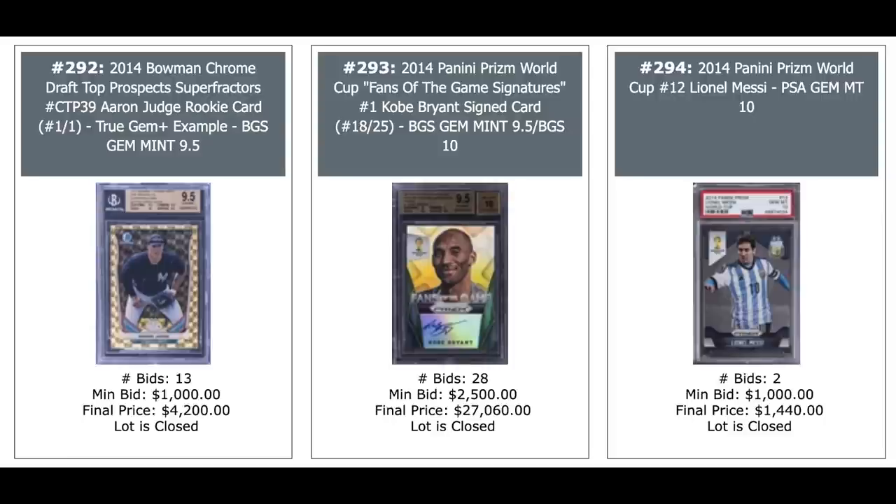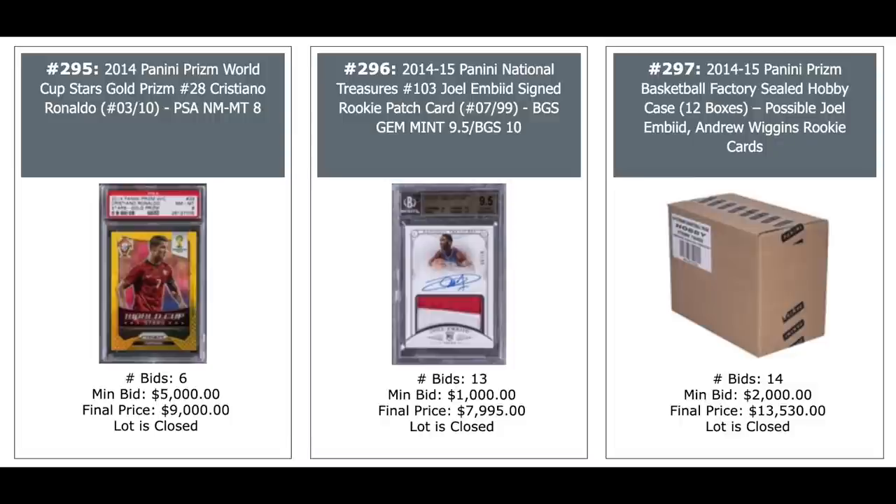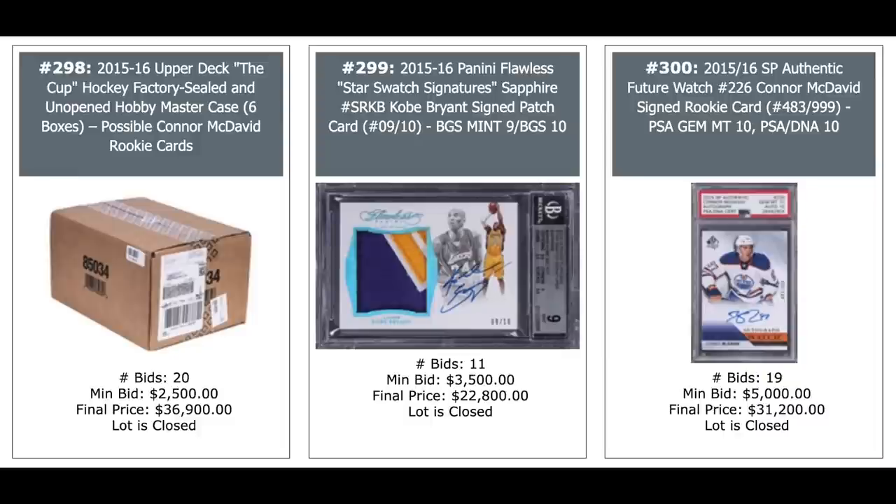A 2014 Prism Basketball Sealed Hobby case — 12 boxes in there — Joel Embiid and Andrew Wiggins are some of the bigger rookies, $13,530 for the case. And another case: 2015 Upper Deck of the Cup hockey, complete unopened factory case, six boxes in there — Connor McDavid's the big rookie — $37,000 for the case. Another Kobe auto in the middle, $23,000, 2015 Flawless. And a Connor McDavid rookie auto from SP Authentic Future Watch at 999, PSA DNA 10-10 combo, $31,200.